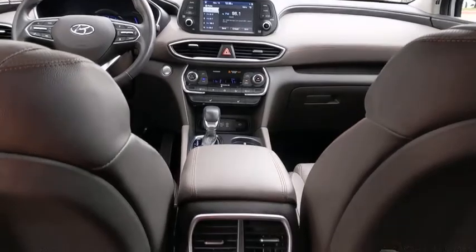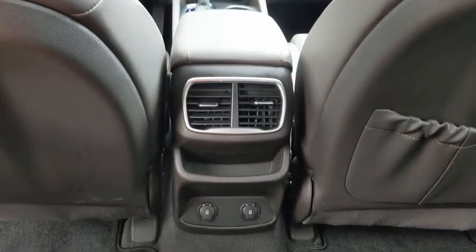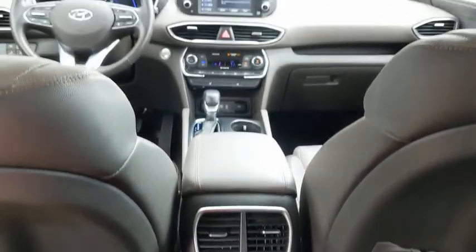Front wheel drive, adjustable steering wheel, automatic transmission, power steering, keyless start, four wheel disc brakes, aluminum wheels.